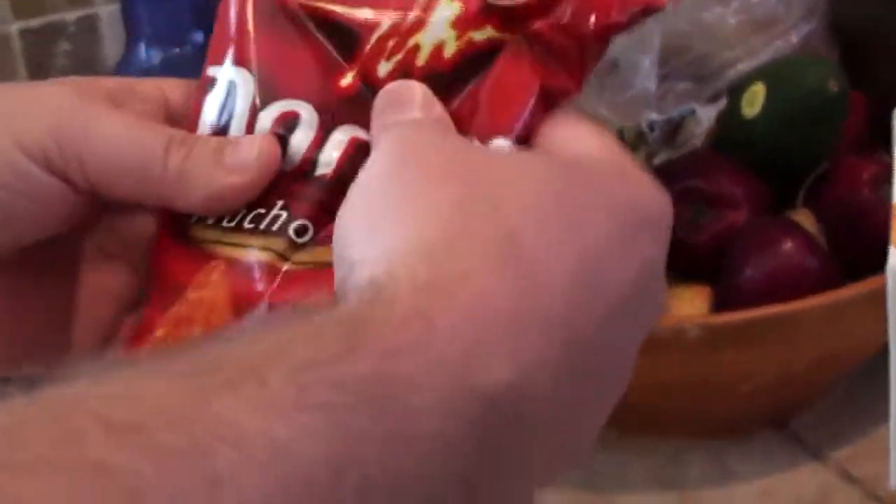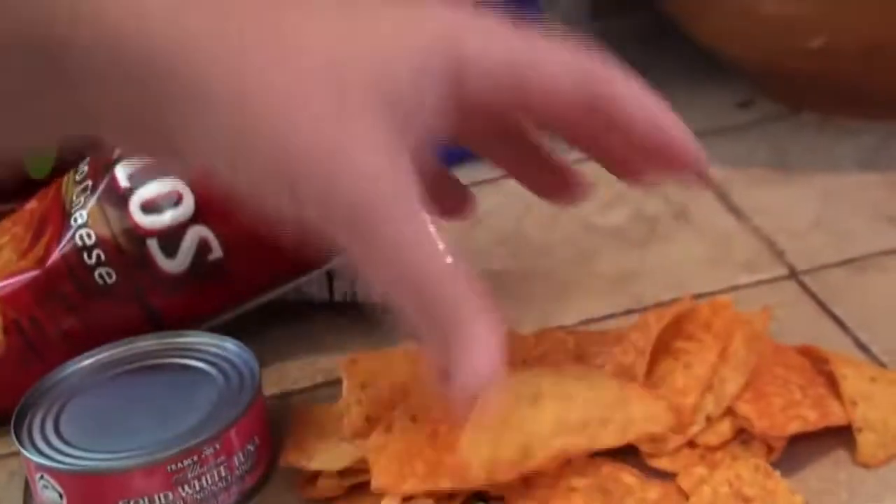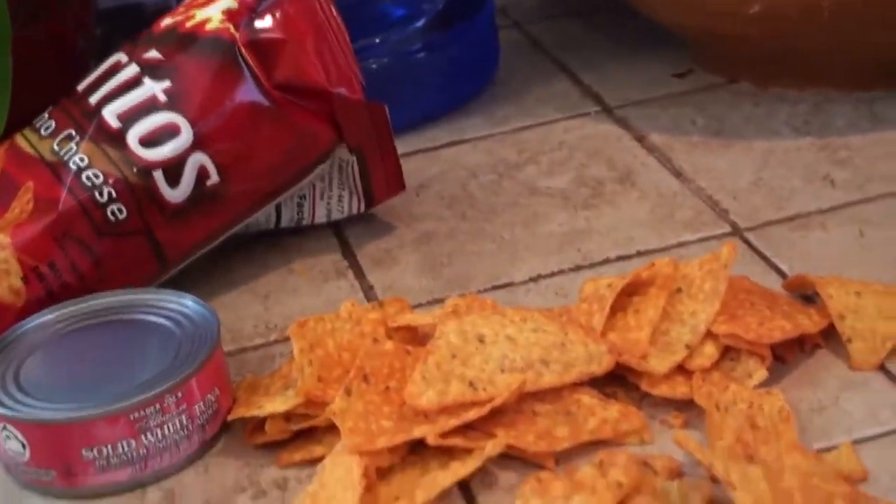There's a lot more air in that bag of Doritos. This is a 99-cent bag — this is supposed to be a lot of Doritos. That's full of air. There used to be more Doritos in here. Now that's all you get for 99 cents. It probably costs them five cents for the corn in that.